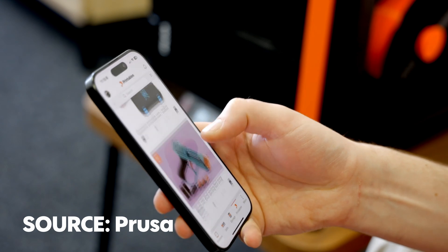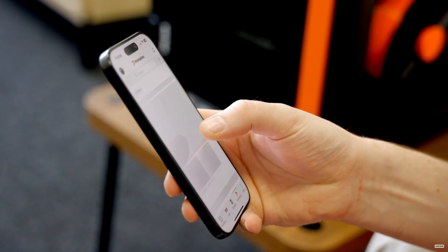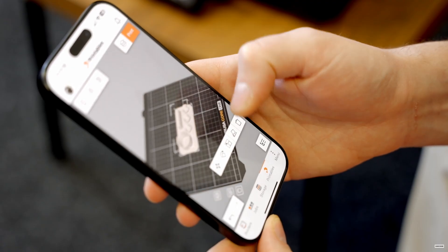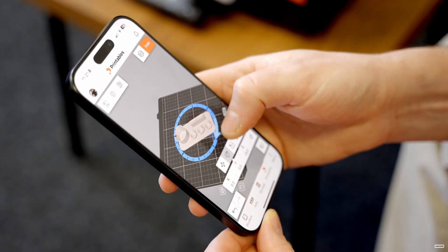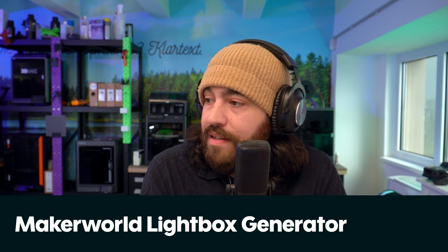In Prusa news, Easy Print is now out of invite-only mode and is freely available. I used this a little bit when we were testing our Core One. It is useful — you can prep a print, choose settings, and start the print from basically anywhere. Even if you're just at home, you can start a print from the comfort of your couch using your phone. I think having this with auto ejection would be really cool, and having the Core One with a camera by default would also be really useful. Would you use it? Let us know.